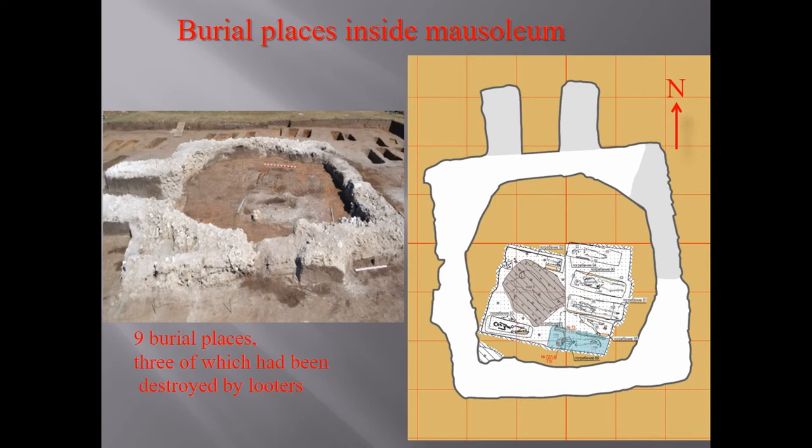All corpses were in box-type coffins made of thick white boards, fastened with iron nails. The burials are badly preserved.